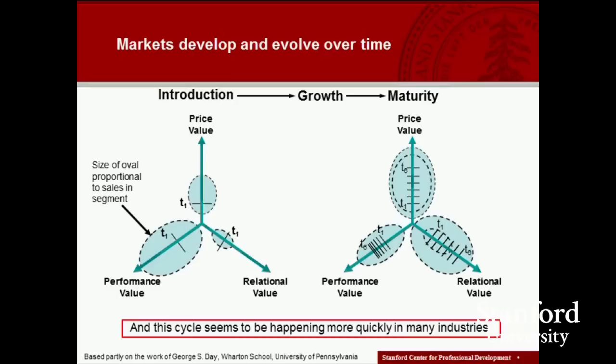Over time, as a product category moves towards maturity through the growth stage, a couple of things start to happen. The performance steadily improves, but the incremental improvements get smaller and smaller, and from the point of view of suppliers, the cost of getting these incremental improvements may rise — in some businesses even exponentially. There's still often good opportunity for cost reduction, so price value tends to improve, and relational value also often tends to improve. At some point, some customers say, 'The performance today is good enough. I don't need the latest and greatest.'